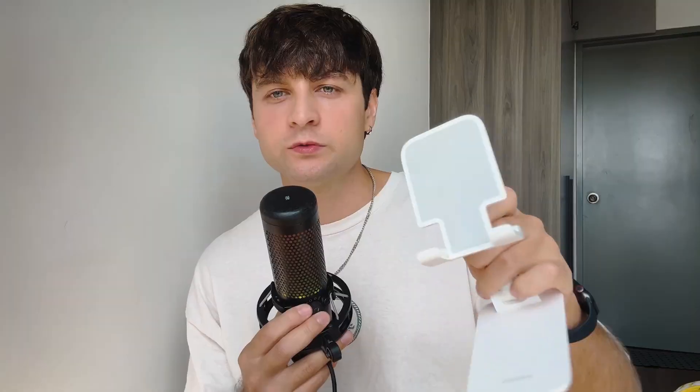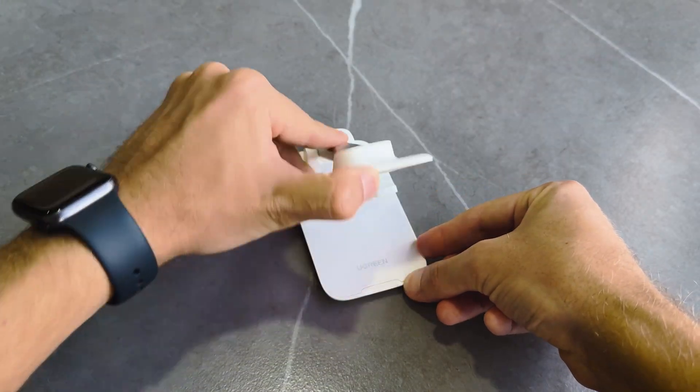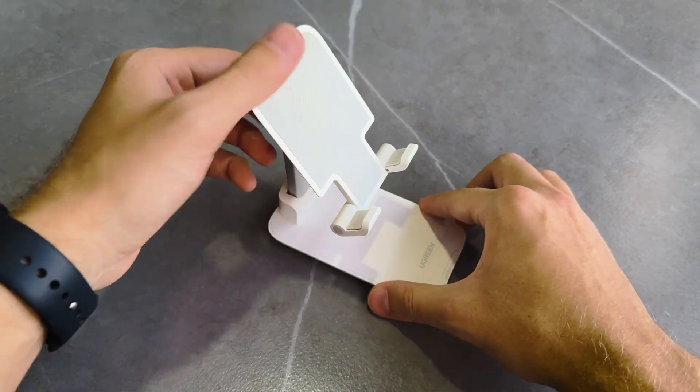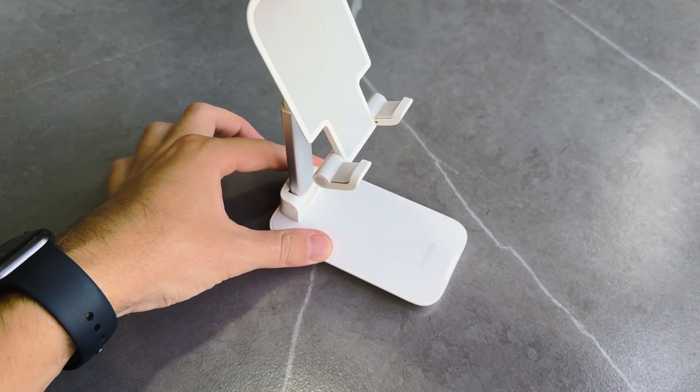Next up is the phone stand, which I use pretty often. If I have a working space or a big table, I simply place my phone on it. It's also super compact — you can place your tablet or portable display on it too. It folds easily and doesn't take much space in your backpack.